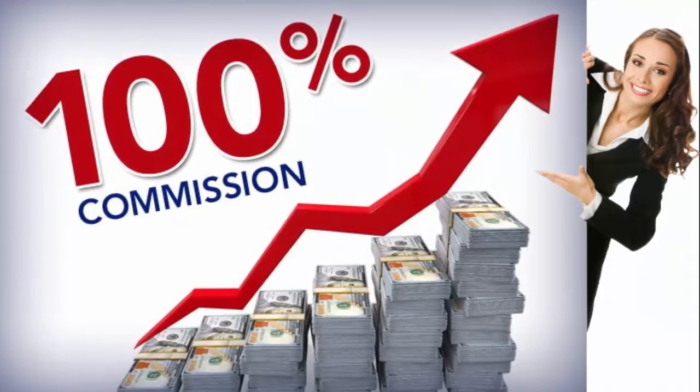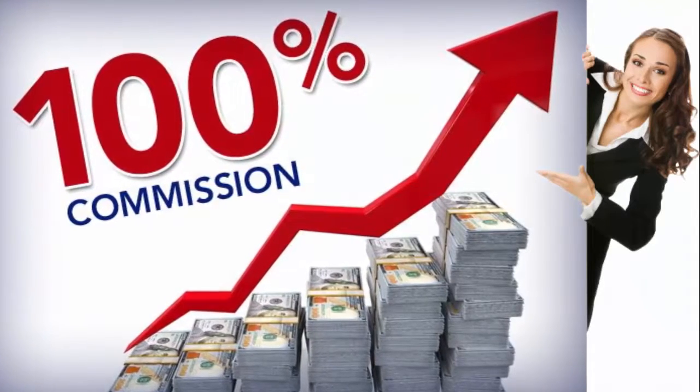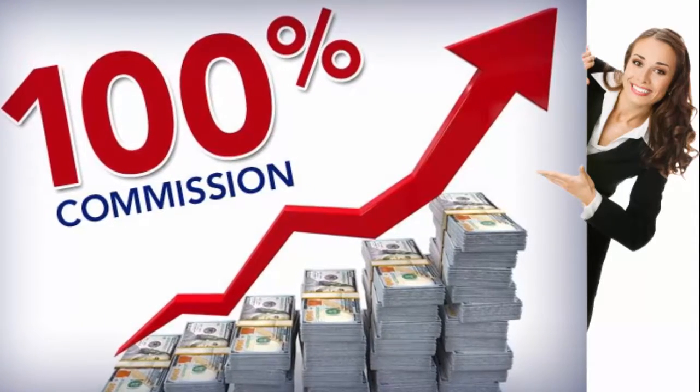No splits, no rollovers, no minimums or maximums. You keep 100% of your commissions. And that's just the beginning.